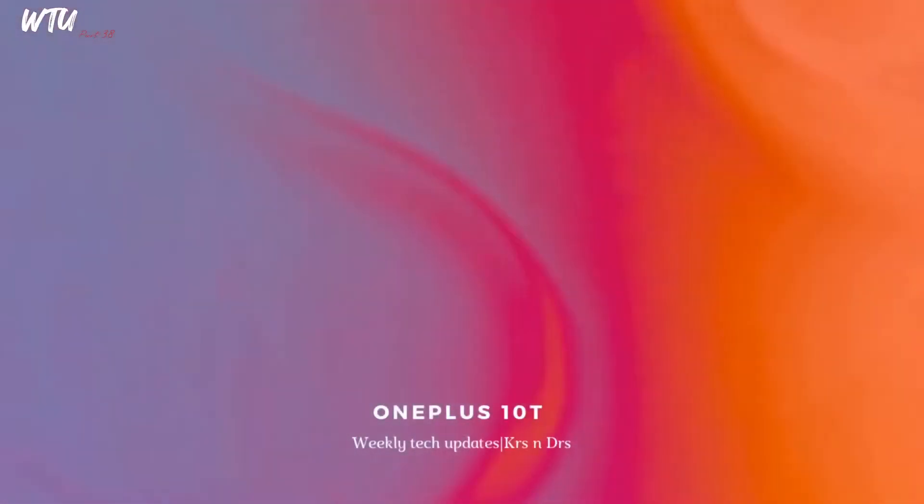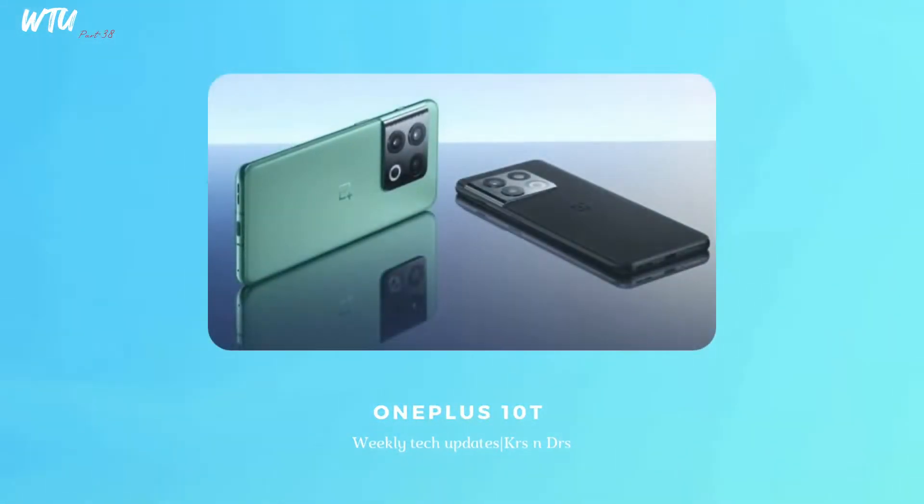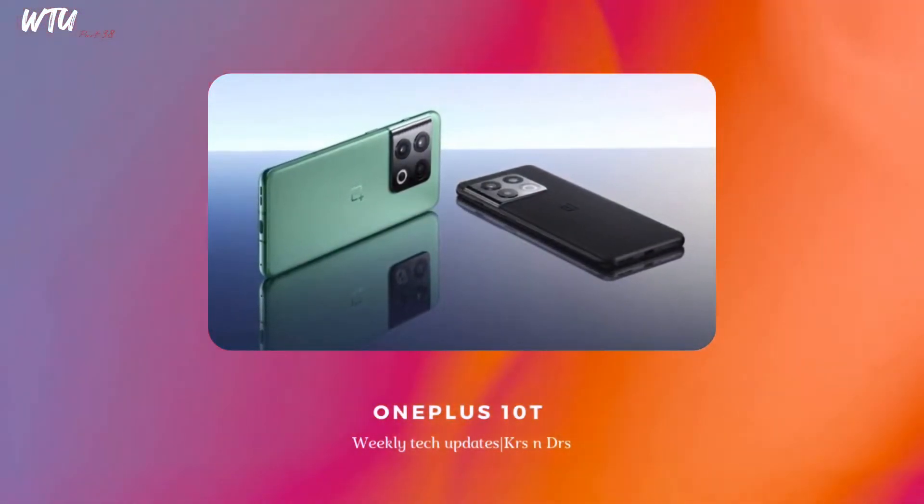Moving to the OnePlus 10T — this phone will be having 16GB RAM followed by 500GB of internal storage. Just think about that. This smartphone is also creating a lot of hype, and it's part of the complete BBK Mobile ecosystem which is very hype-worthy for me.